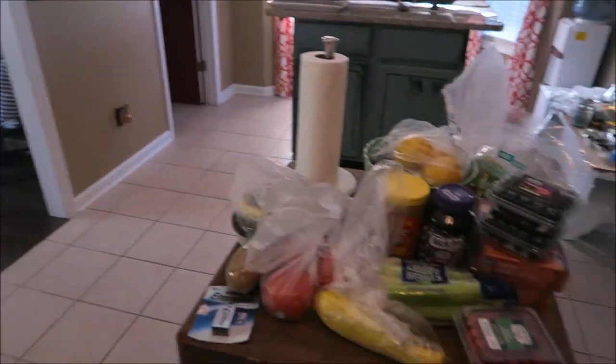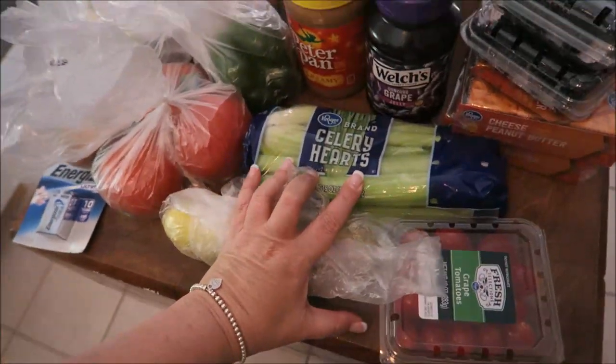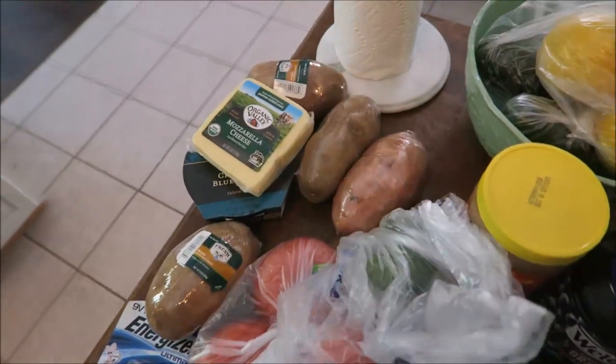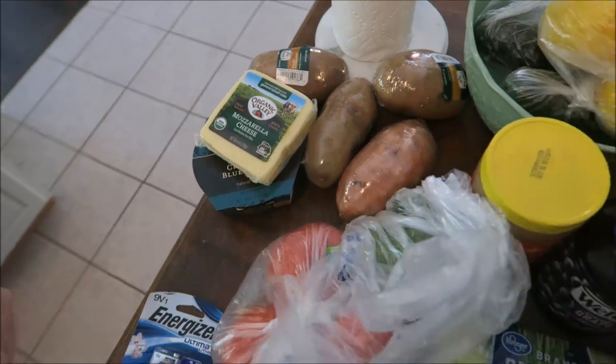I'm gonna start over here on the island. We bought some fruits and veggies. We got some squash, we got some celery, we got some grape tomatoes, tomatoes, a pepper. I got three baked potatoes and I got two sweet potatoes. I don't know where my other one is at, but it's here somewhere.